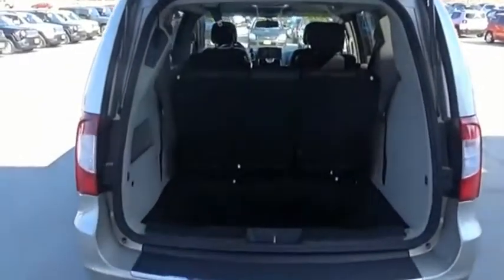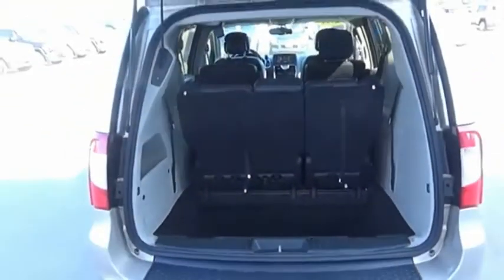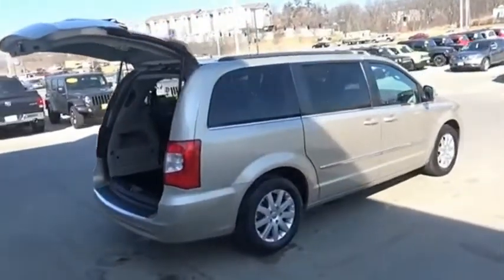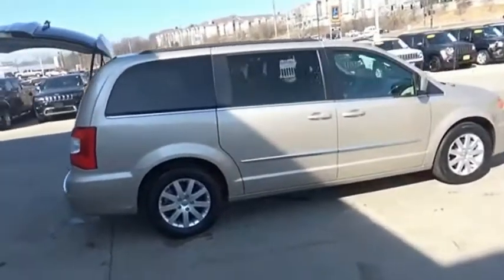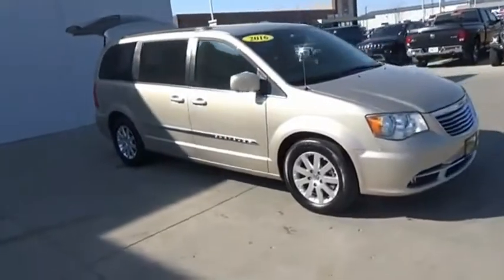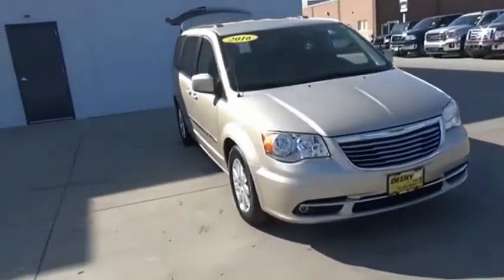Town & Country's V6 engine provides plenty of power while still providing the fuel efficiency you look for in a vehicle. Tow up to 3,600 pounds when your Town & Country is equipped with a towing prep package. Seat 7 comfortably and choose from stow-and-go seating or the innovative swivel-and-go seating.